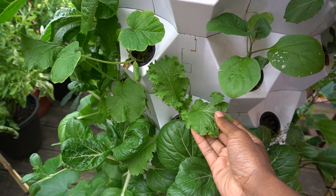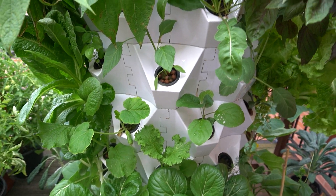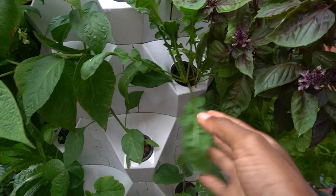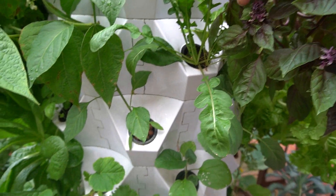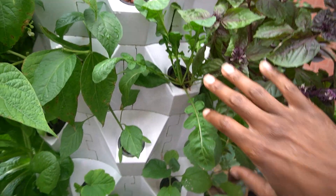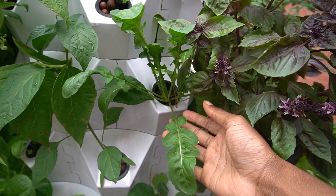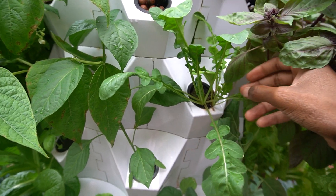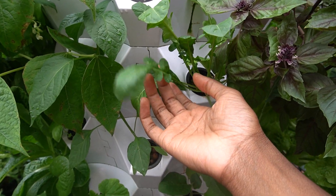This is arugula right here, and the arugula is getting shaded by this basil. This basil plant is huge and I'm going to have to start topping it off pretty soon so that this arugula will have a little bit more room to grow. It is growing in here and I typically only take a couple of the leaves off of this one because it is being shaded a little bit by the purple basil here.